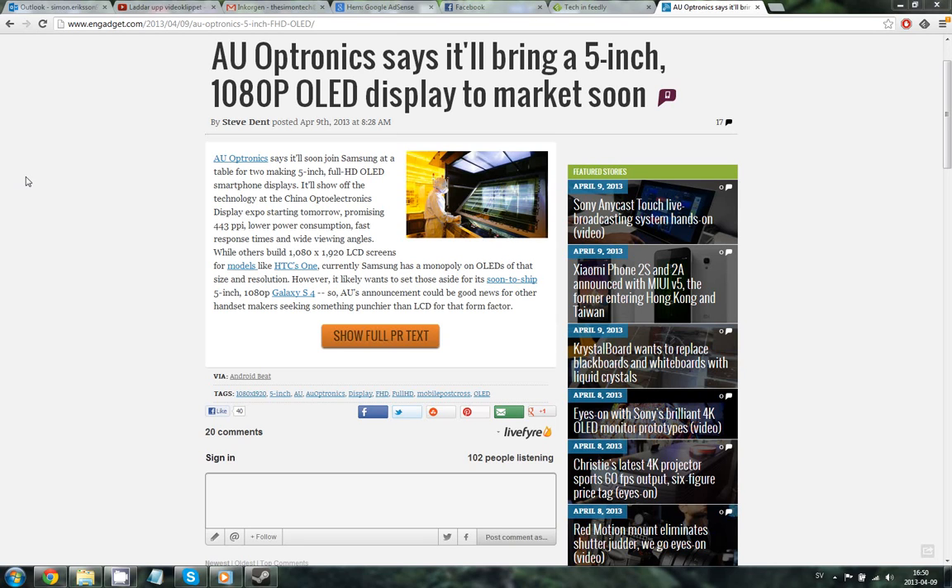I do think it could be possible for this display to arrive on a Galaxy S5, however I think that this screen will be outdated by then. They could be planning to make a new smartphone model, and I do not think that they will make a Galaxy Note 2 or Galaxy Note 3 with this display.